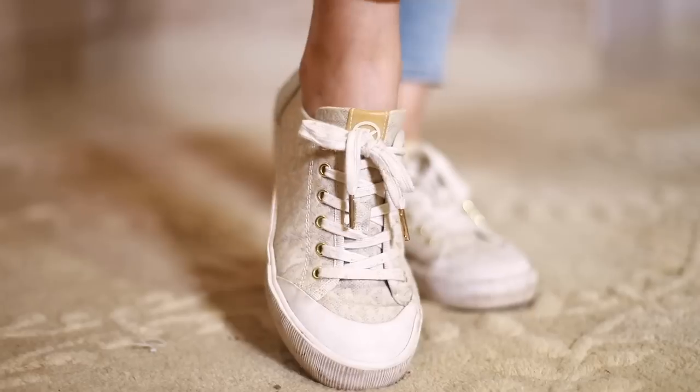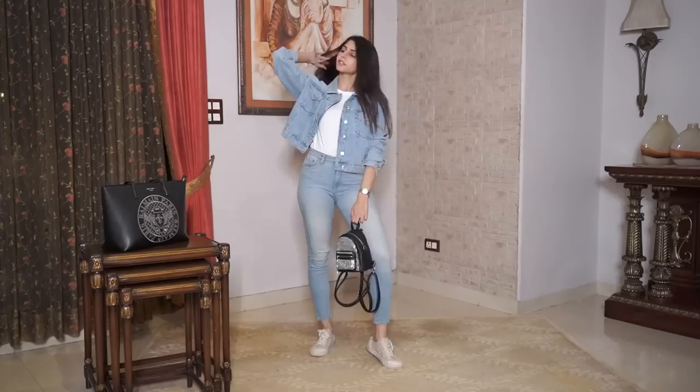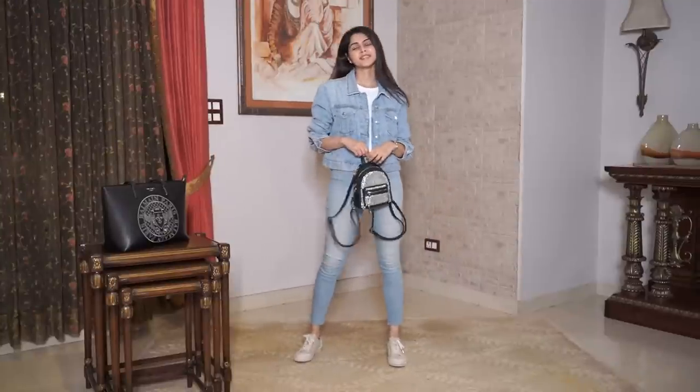Denim on denim is more of a casual vibe and you can never go wrong with it. In my opinion, this is great for when you're traveling, especially abroad, and you can pair it with the right sneakers and a backpack to complete the look.